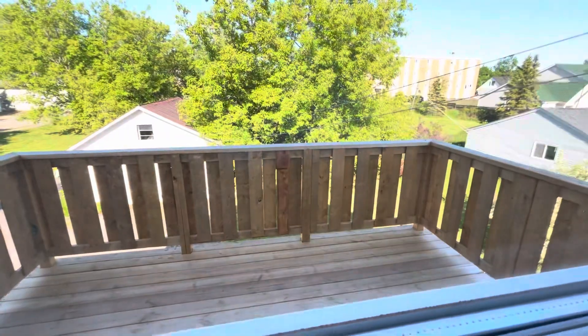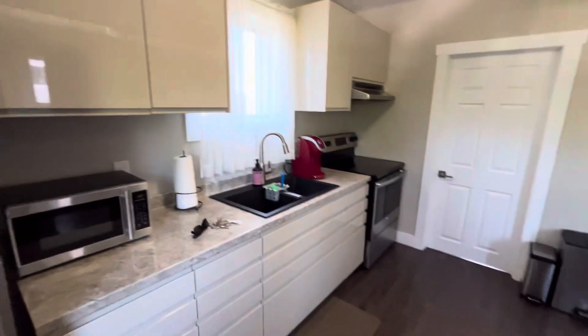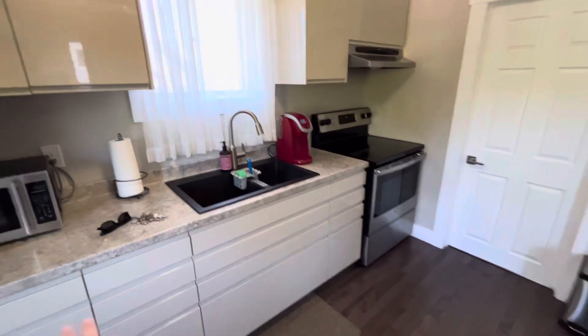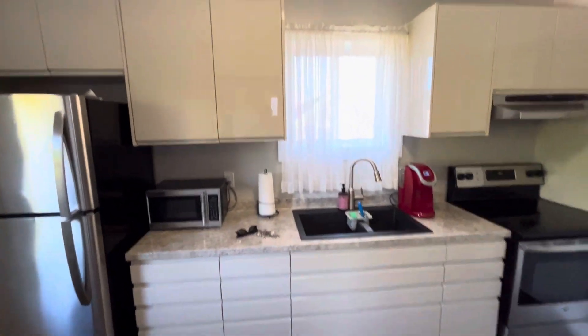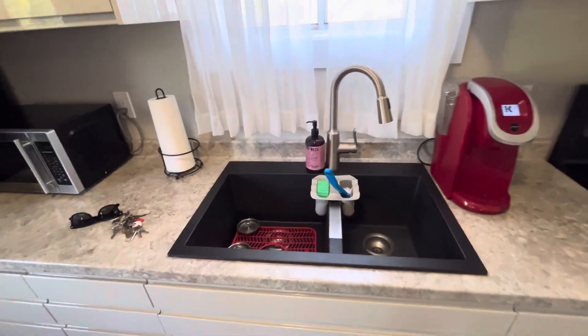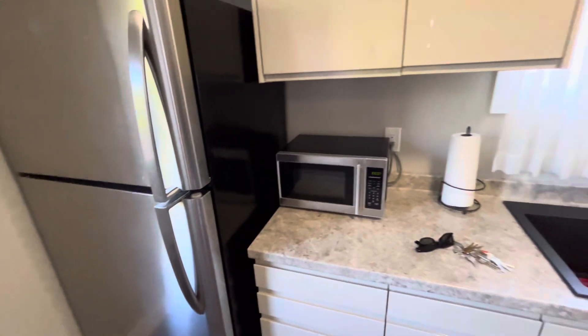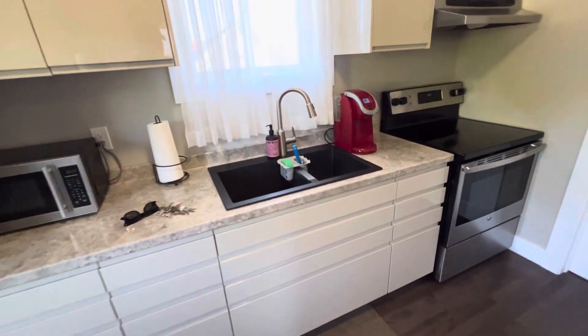As you come in through your front door, you'll notice this is the upper-level unit. You have a balcony, a spacious kitchen, lots of cabinet storage, a double basin sink, and a stainless steel fridge.